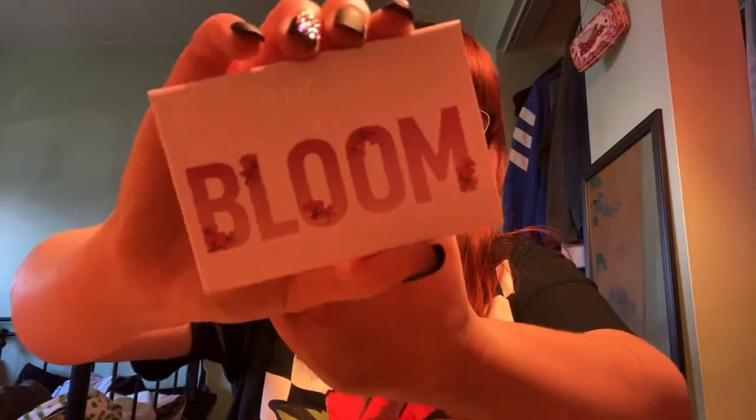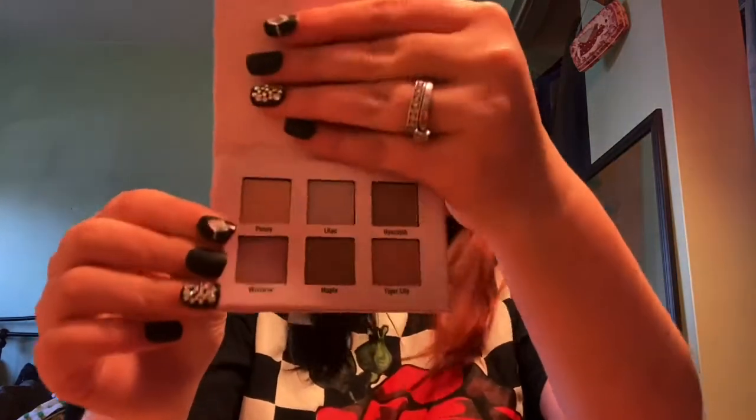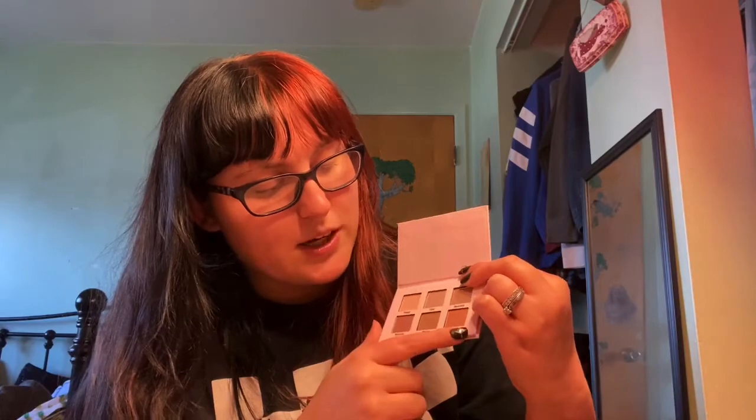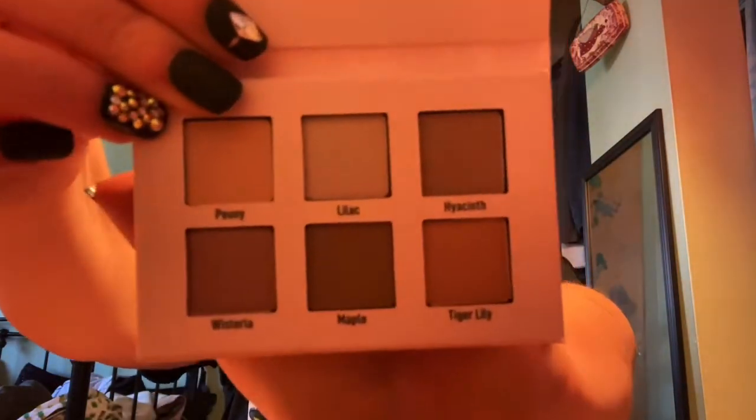The next thing was this Bloom palette. I don't know if they sell these regularly — I think these were just in their gift with purchase bags. The packaging is super cute, I think it's adorable. It has six shades and they're very like everyday wear. They have lilac and another one I can't pronounce, maple, tiger lily — I don't know how to pronounce half of this palette, but it's super cute and pretty. I'm excited to use this, especially if I'm in a rush I can just chuck it in my bag and do my makeup in the car.